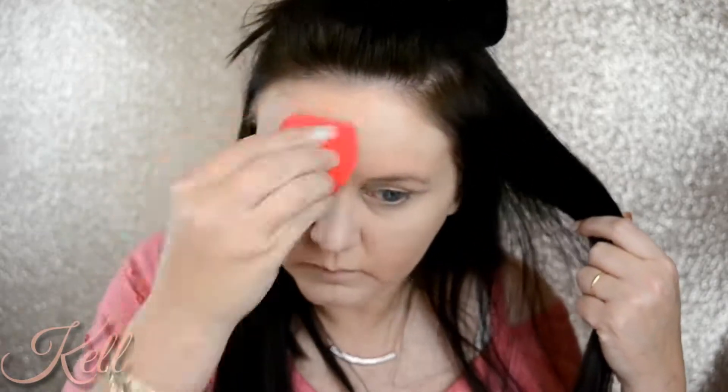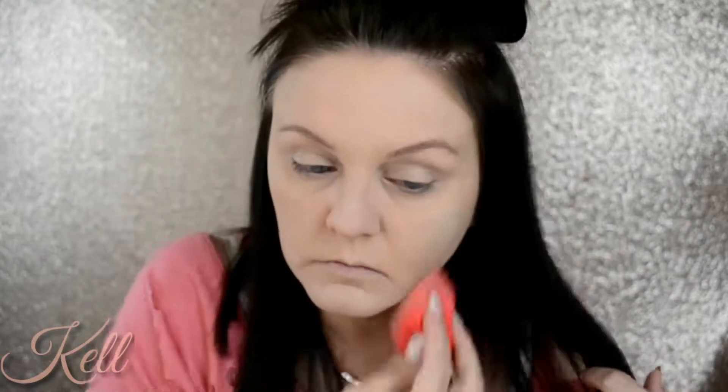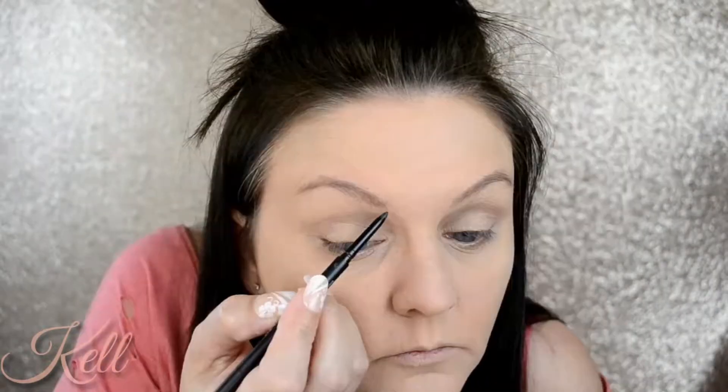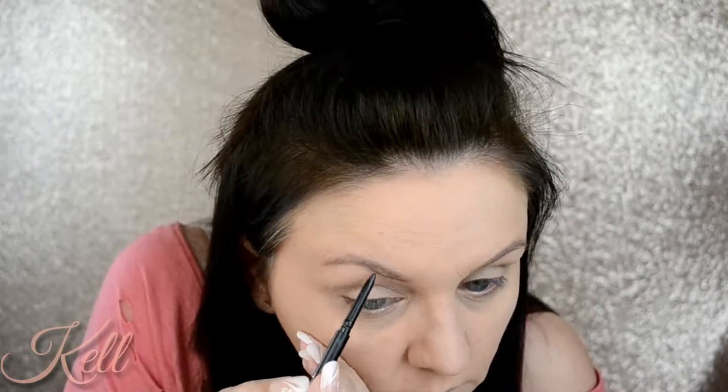Then I'm going in with the KKW Beauty concealer and I just concealed the high points of my face. I did do under my eyes too, and for some reason it didn't record that part. Back in with the Laura Mercier powder.